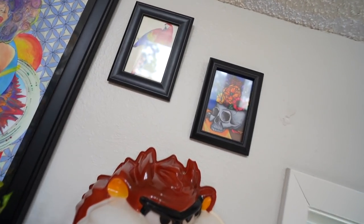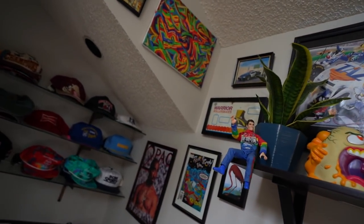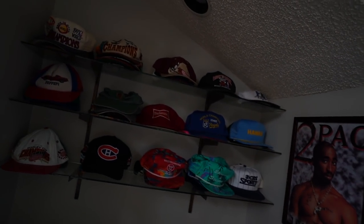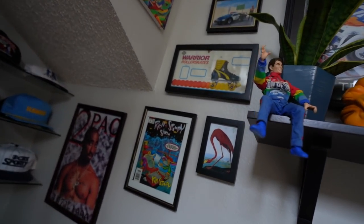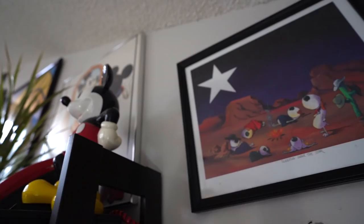My camera died but I managed to get up a couple more things — some artsy-fartsy pieces, framed postcards, and this little corner is popping. I threw Tupac up by the hat and snapback restoration section, with a bunch of other little pieces of artwork on the wall.